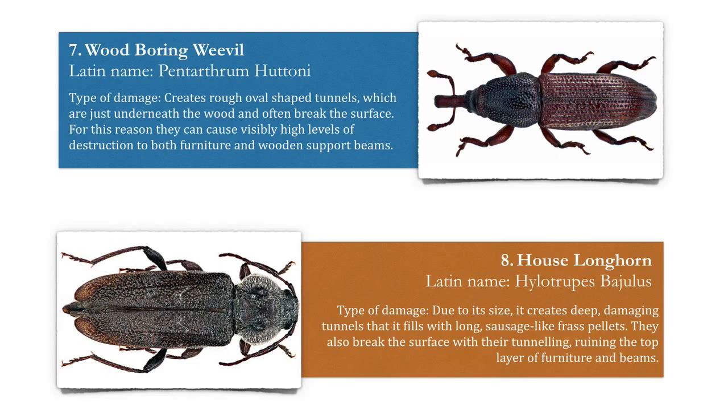Number seven, the wood boring weevil. It creates rough oval-shaped tunnels which are just underneath the surface of the wood and often break the surface. For this reason, they can cause visibly high levels of destruction to both furniture and wooden support beams.